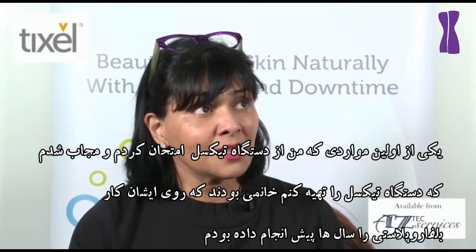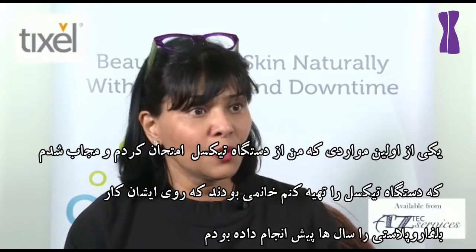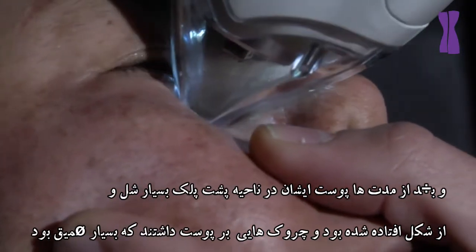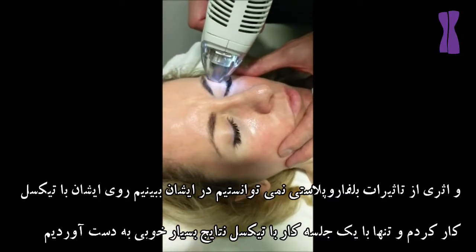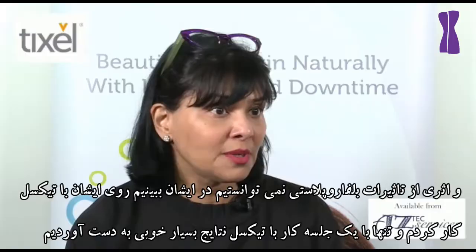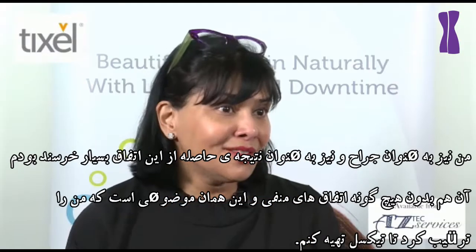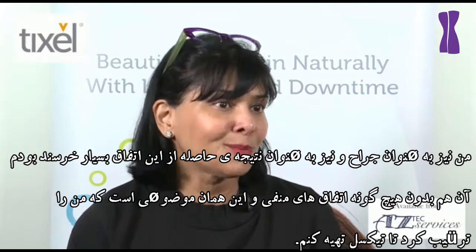One of my first cases that I used Tixil on — which is what made me go ahead and buy the machine — was a lady I had done a lower lid blepharoplasty on. She was a smoker and she presented back a few years later with extremely loose, crepey skin in the under-eyelid area — no eye bag, which is what I'd operated her for, but she had developed quite extensive wrinkling of the skin. I treated her with Tixil and she had an amazing result from just one treatment. At two weeks she had significant skin tightening and was delighted with the result. As an evidence-based surgeon, I was delighted to see these results with no real adverse event, and that's what motivated me to buy the Tixil.